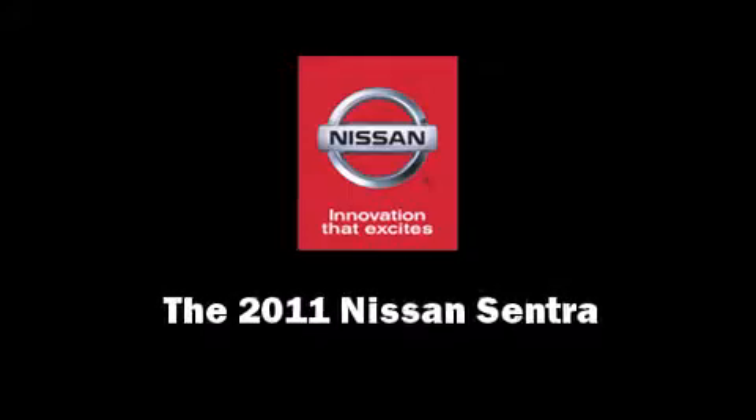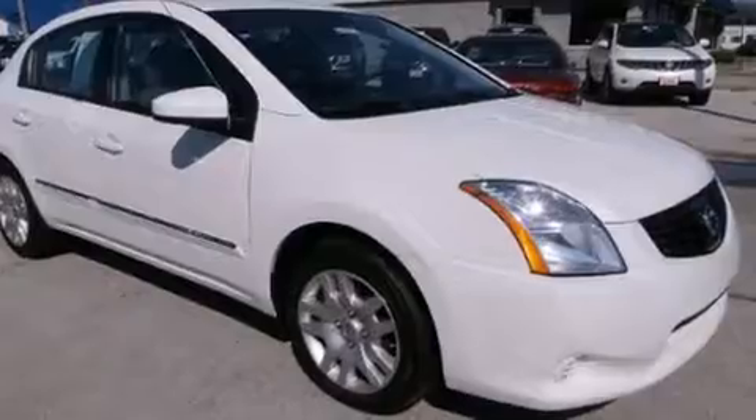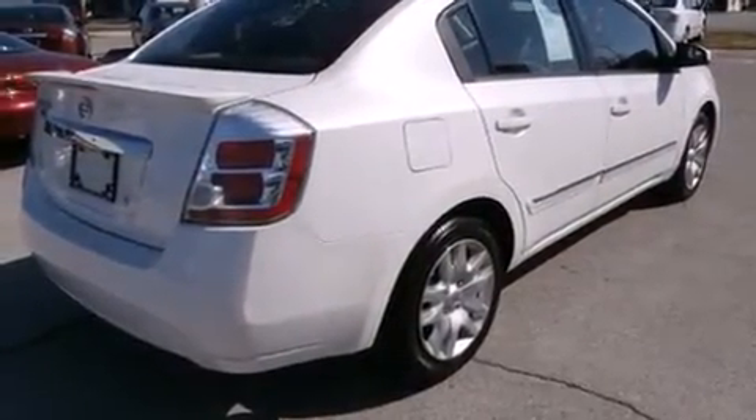Familiarize yourself with a 2011 Nissan Sentra. This four-door, five-passenger sedan has not yet reached the 50,000 mile mark.